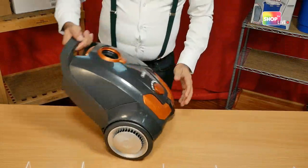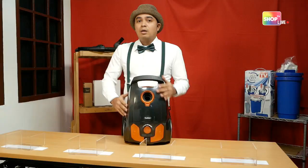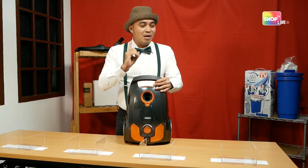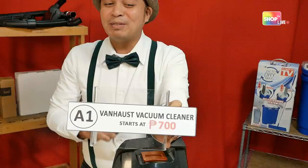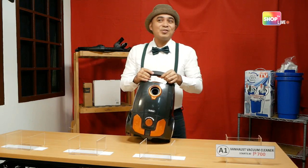It also has a retractable cord — easy to wind back in. Guys, this kind of vacuum cleaner sells outside in the marketplace for 4,000 to 8,000 pesos. If you want it, just bid! Comment A1 space your bidding amount. The starting price is 700 pesos. Wow, so cheap! You may now start the bidding. The design is very elegant, I'm telling you.